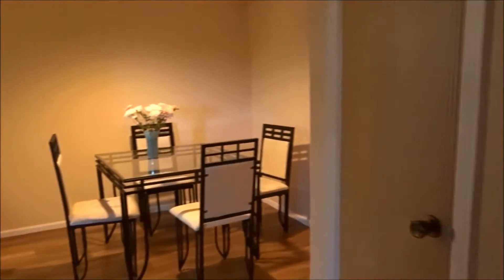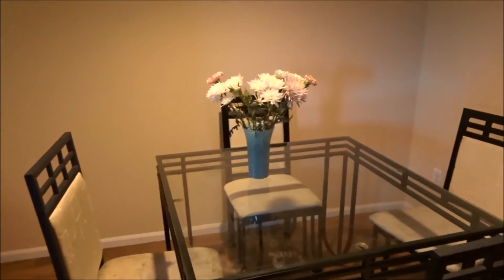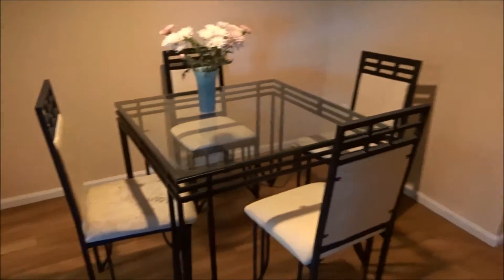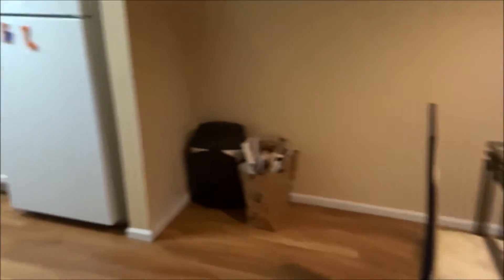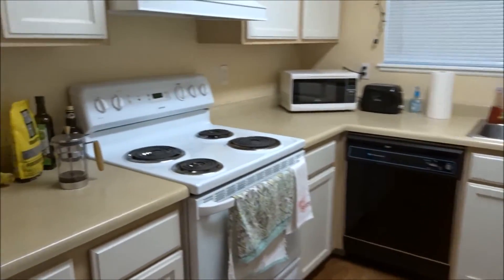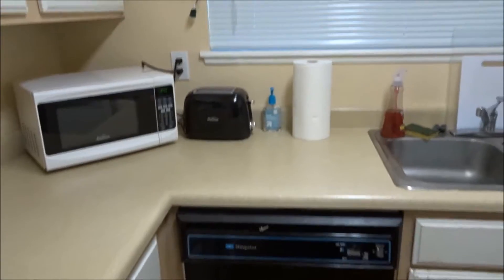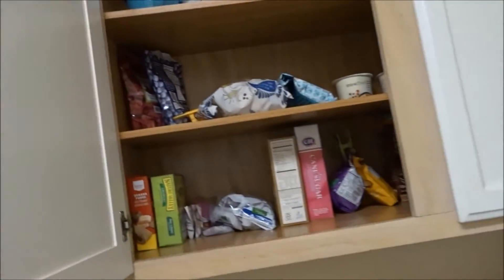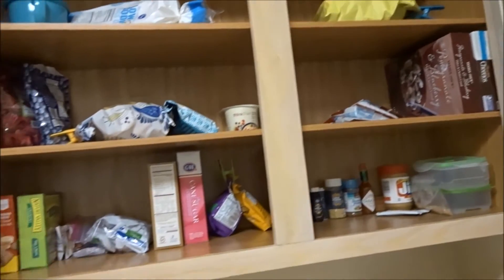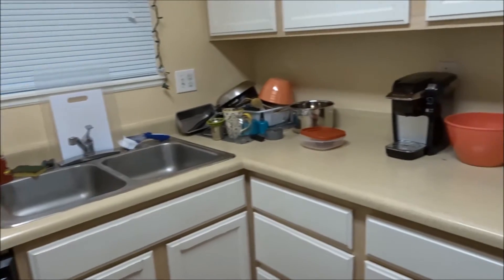Then over here we have the dining area. We have some flowers that I gave my roommate for her birthday, and just a small table with four chairs. We have trash and recycling — I need to take those out. Here is our kitchen. Got our stove, microwave, toaster. Basically all of my food is in these cabinets, so that's what I've got. It's a pretty basic kitchen.